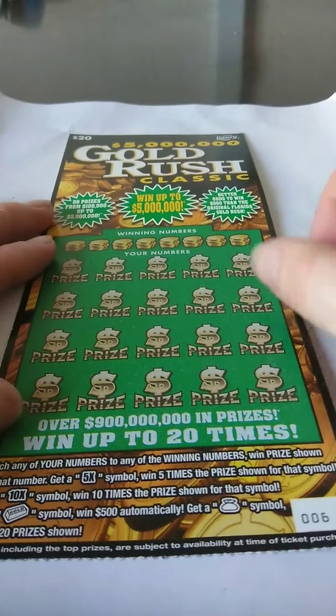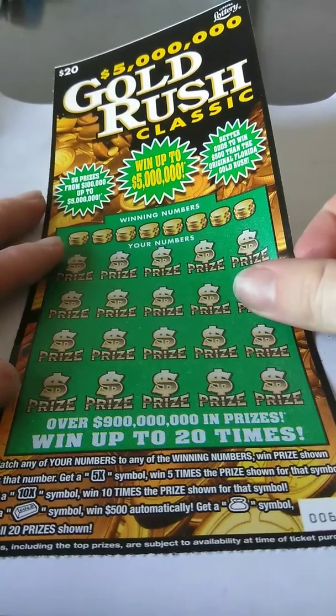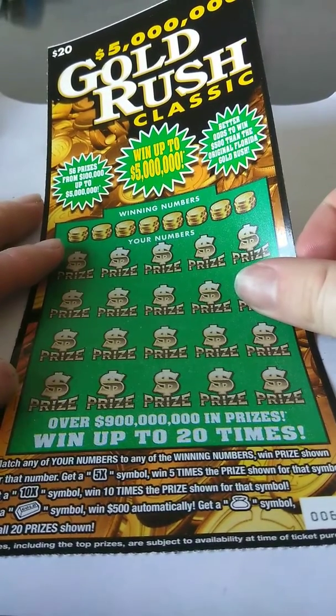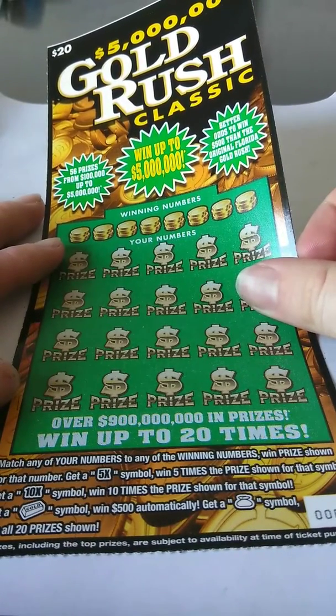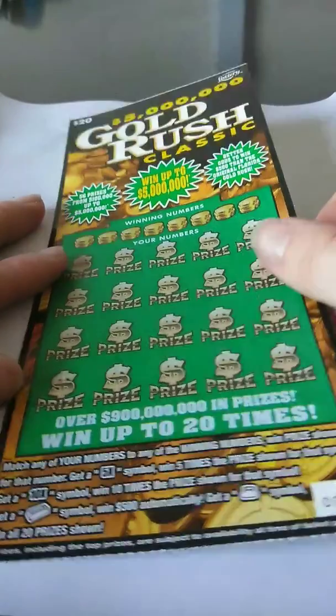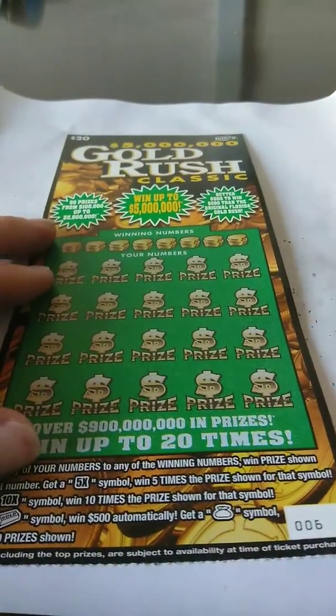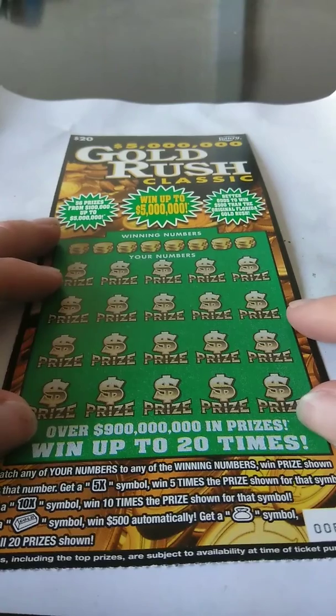What's going on guys? We got a $20 Gold Rush Classic here. I got ticket number 6. Matching number game — get a 5x is 5x, 10x is 10x. Gold bar, which I want to find, is $500. And a money bag is all 20 prizes. Odds on this game is 1 in 2.99. Let's see if we can find a big winner on this ticket.